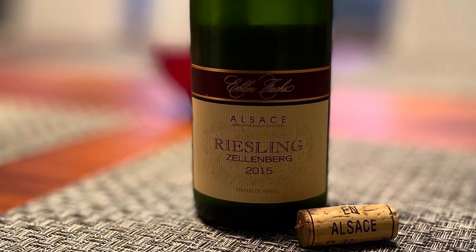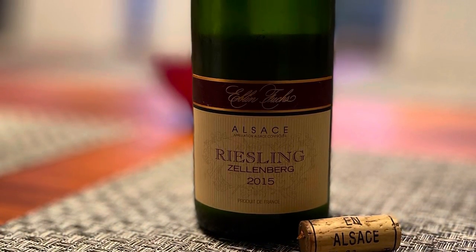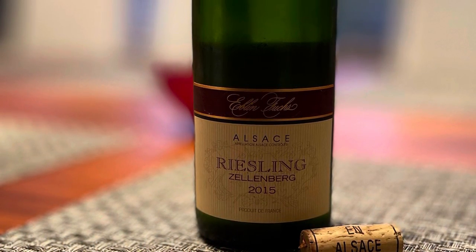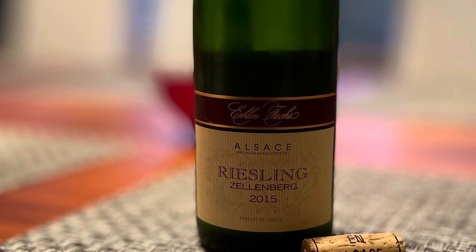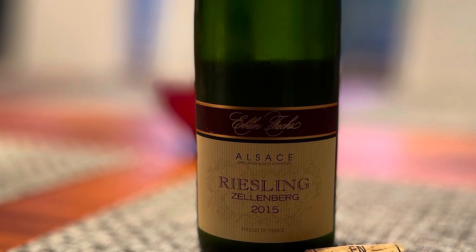Hello everyone, I'm the Trophy Wine Hunter. Welcome back to my Alsace wine journey. Today we're discovering the wines of Eblen Fuchs. This is their 2015 Riesling from Zellenberg. Zellenberg is located south of Riquewihr and north of Ribeauvillé.